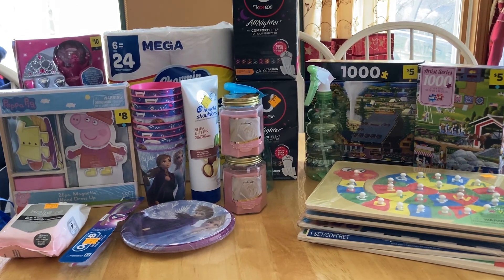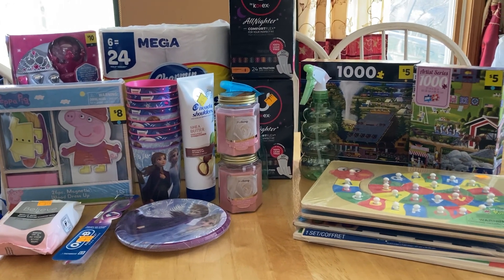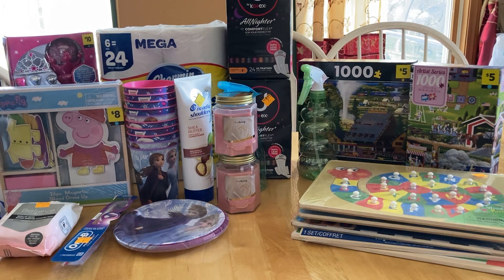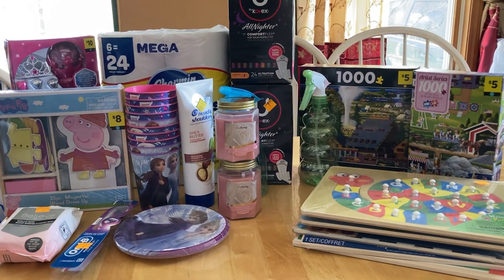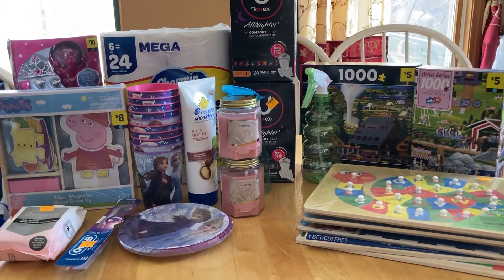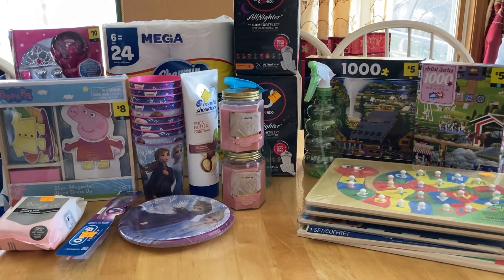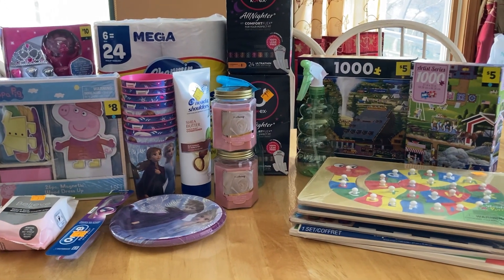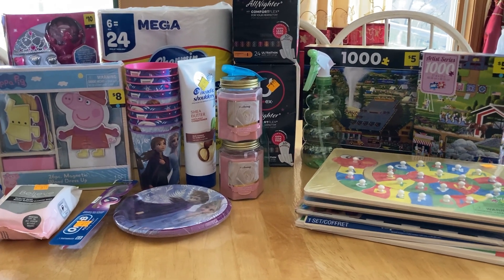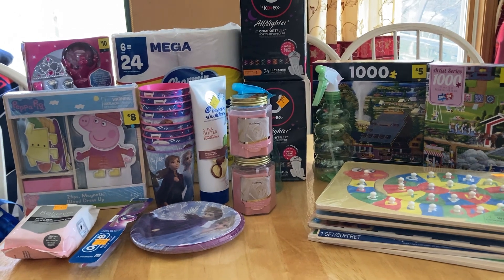There are three Dollar Generals close to me. One of them is five minutes away and it's brand new, so I didn't even check there because the last time they had a clearance sale, there was nothing. There's one about ten minutes in one direction and ten minutes in the opposite direction. Today my son and I had gone to Walmart, and on the way home I said let's stop at Dollar General. It's a little out of the way but kind of on the way home.